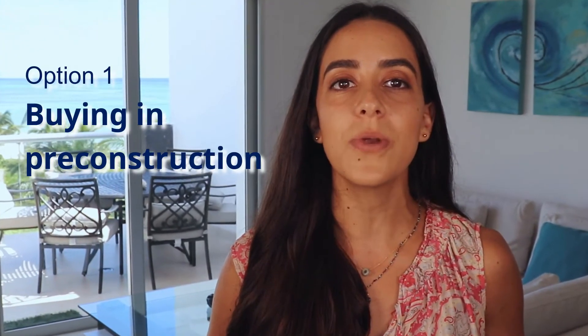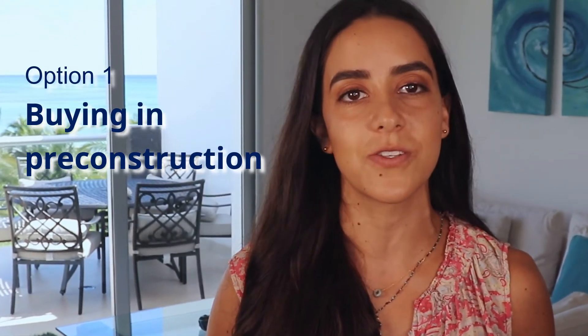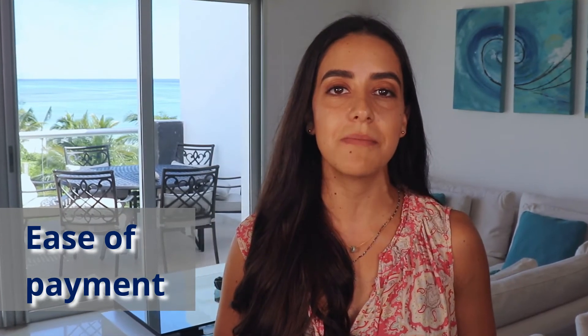Option one, and by far the most popular one with over 99% of buyers choosing this option, is buying into pre-construction development. This option is very attractive for three main reasons. First, because of the higher, deeper discounts offered when purchasing a pre-construction property. Second reason is the ease of payment. The norm in this region is 30% down payment and either payments throughout construction or the remaining amount upon delivery of the property a few months later.